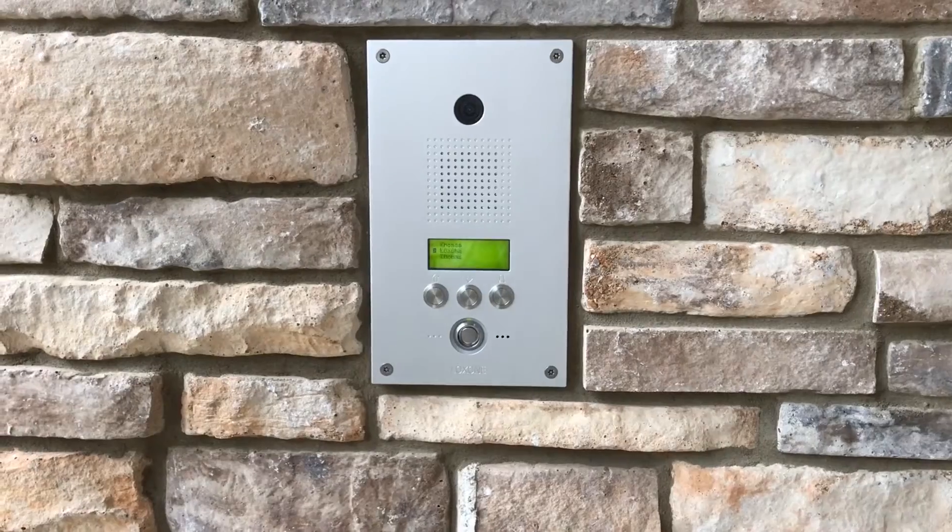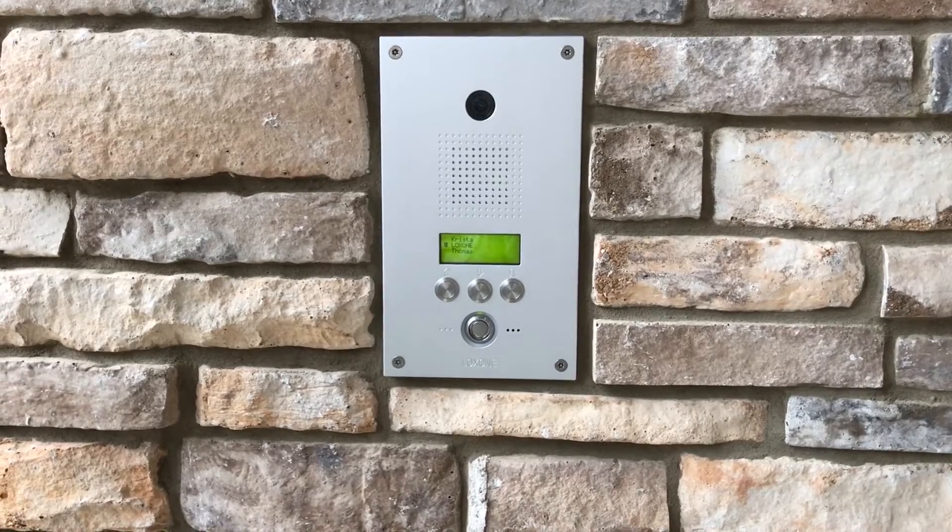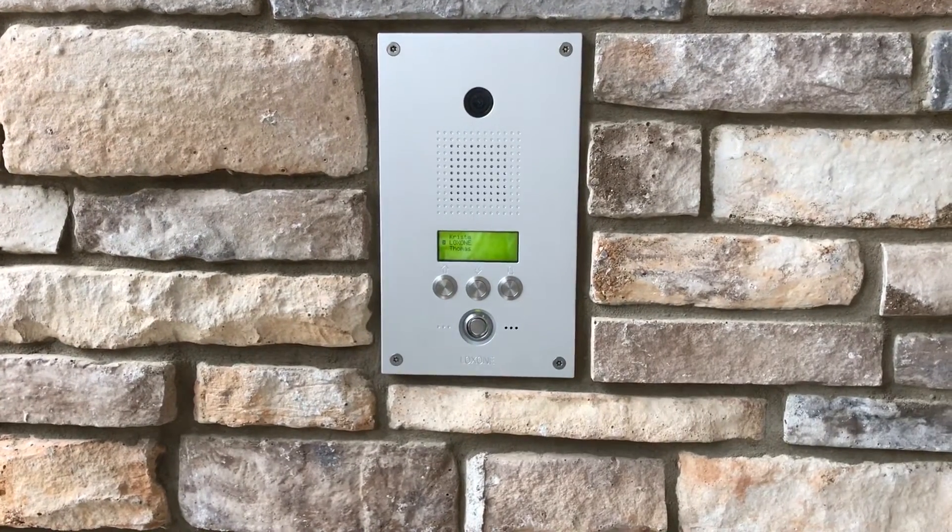Hello from Luxon and thanks for watching. Today we are going to take a look at the beautiful Luxon Intercom. Right now we are looking at the so-called Intercom XL, which is specifically designed for multifamily homes.